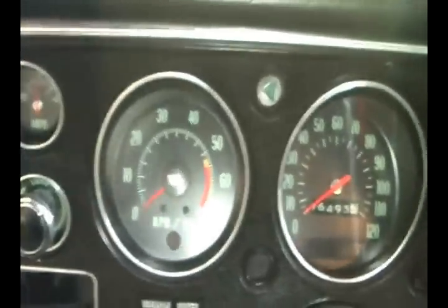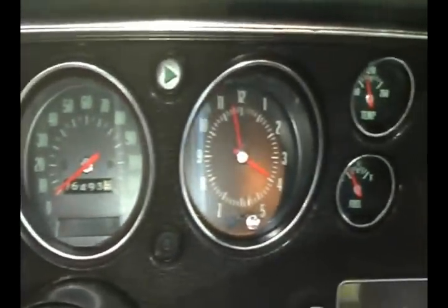Factory optional tachometer in the dash with all the gauges — a lot of people think that was standard with the SS's, but it was not; it was extra cost. Same with the flapper cal induction hood — they all came with the raised portion, but you had to pay extra if you wanted the functioning flapper that went up and down for cold air intake.